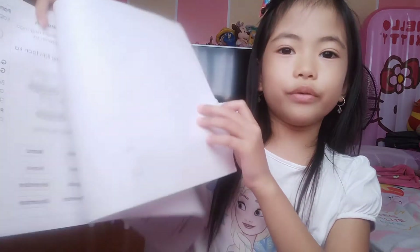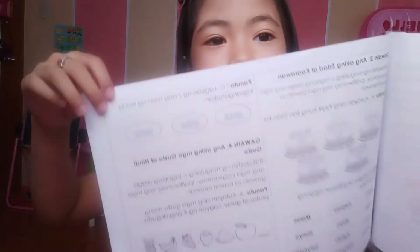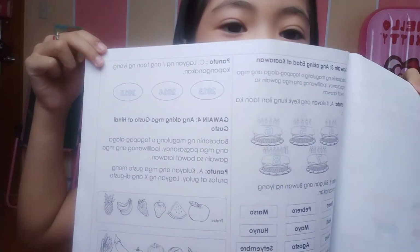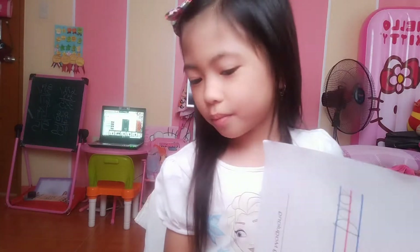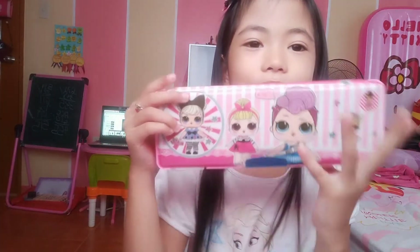I'm gonna show you what I'm doing next. Hello? Is only my eyes? Now we're gonna answer this and just make some school stuff. Where's my pencil? Oh, there it is! Here is my LOL pencil case.